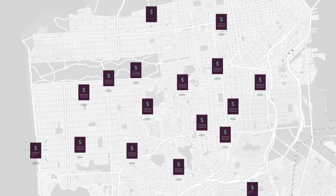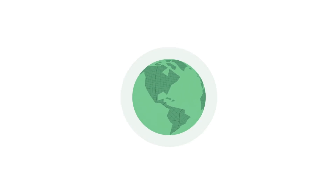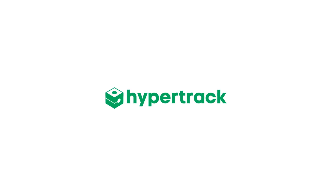Join the thousands of developers across the globe who are bringing success to their business using HyperTrack. Get started today.